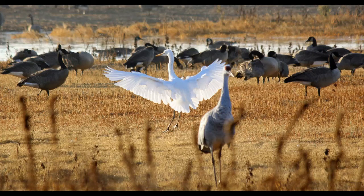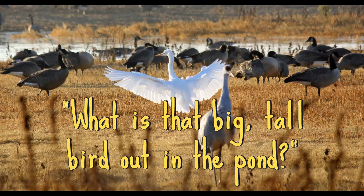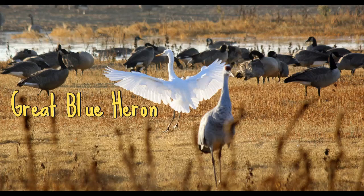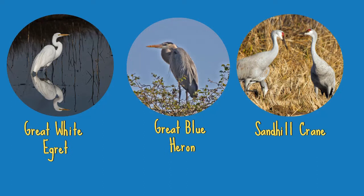One question visitors often ask is: what is that big tall bird out in the pond? While there are many different birds that could fit that description, I'm going to highlight three common birds that visitors confuse for each other at the preserve — the Great Blue Heron, the Great White Egret, and the Sandhill Crane.